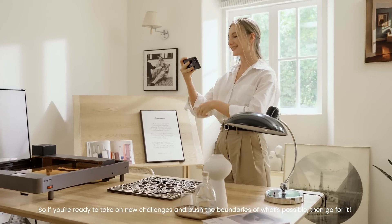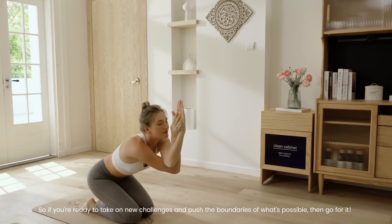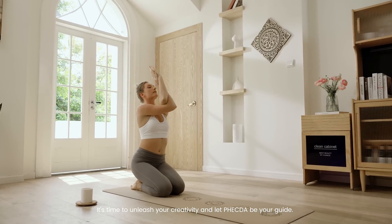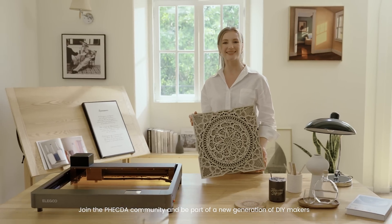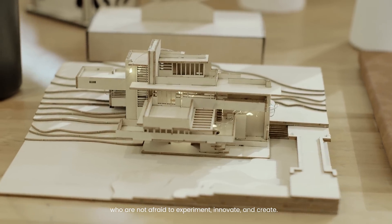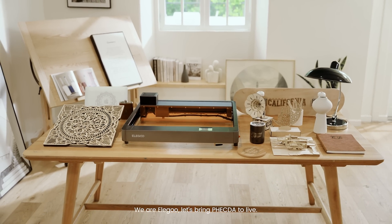So, if you're ready to take on new challenges and push the boundaries of what's possible, then go for it. It's time to unleash your creativity and let Vecta be your guide. Join the Vecta community and be a part of a new generation of DIY makers who are not afraid to experiment, innovate, and create. We are Elegoo. Let's bring Vecta to life.